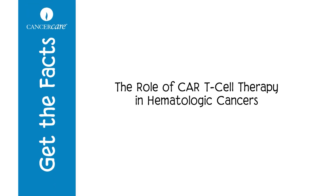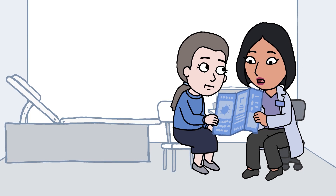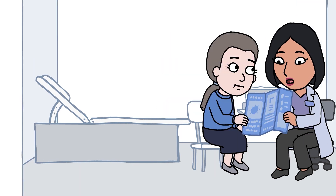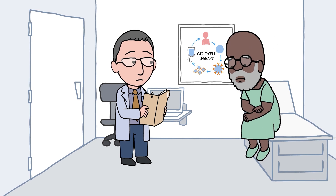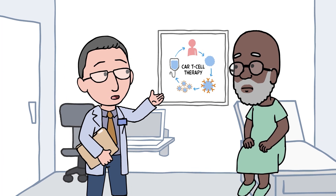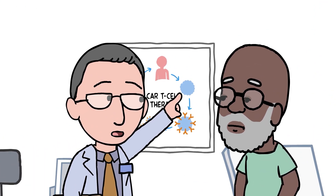The role of CAR T-cell therapy in hematologic cancers. CAR T-cell therapy is a new approach to treating patients with cancer of the blood or lymph tissues that has returned or has not responded after trying several other treatments. CAR T-cell therapy is a type of immunotherapy that uses a person's own T-cells to treat certain kinds of hematologic cancers.